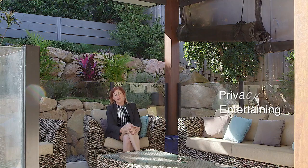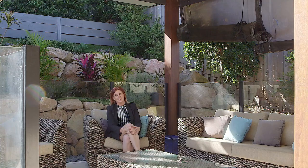I'm Sue Ward, and this is number 66 Lansdowne Drive in Ormo Hills.